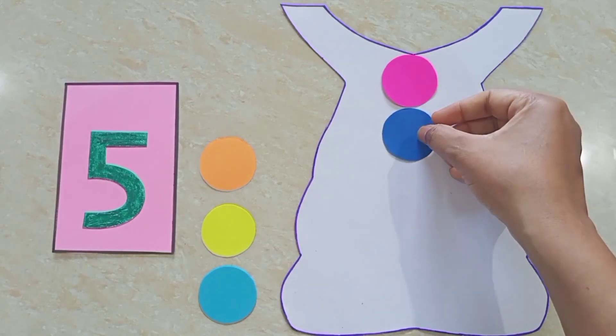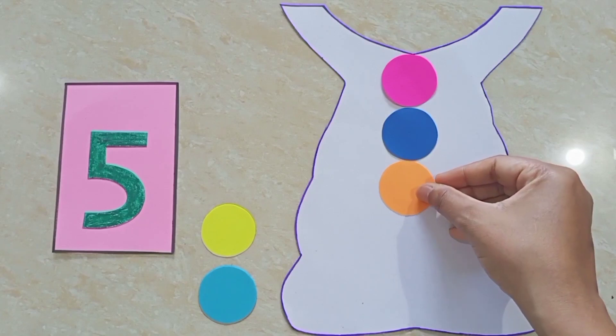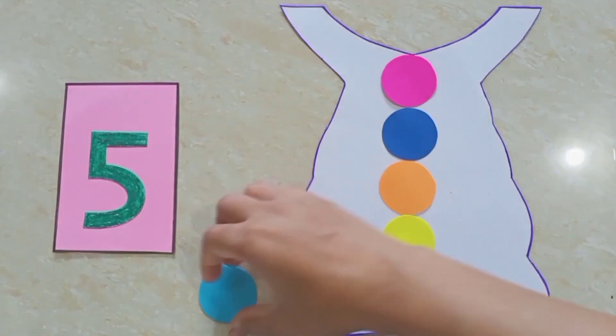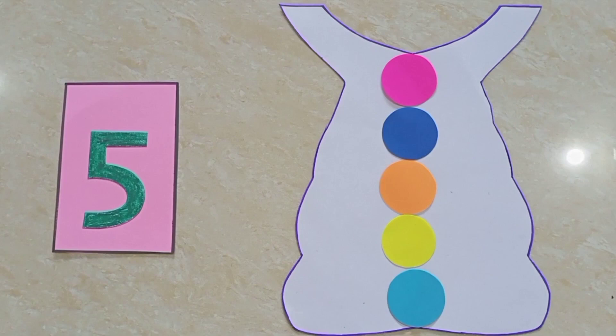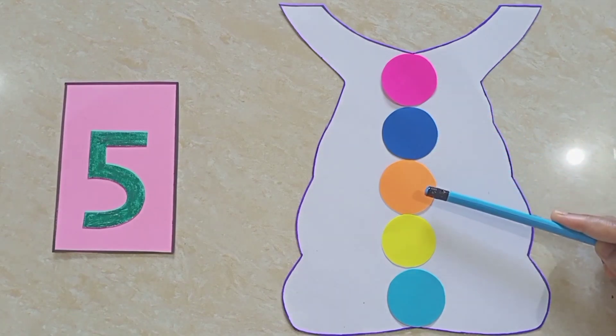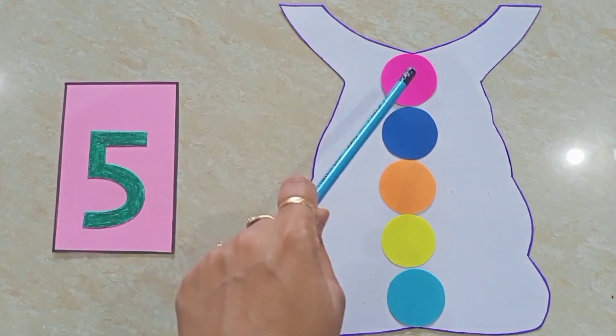One, two, three, four, five. Children, see, this dress is looking so colorful now. The dress is looking beautiful. Let's count the circles again. One, two, three, four, five. Five circles. This dress is looking so beautiful because of these colorful circles.